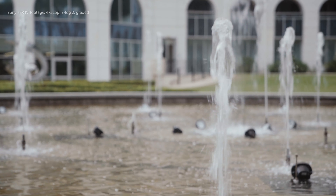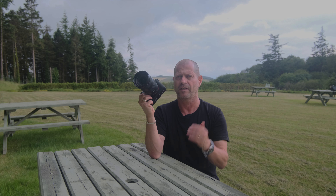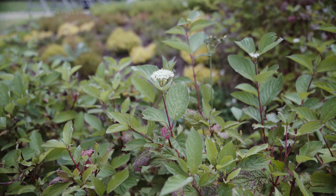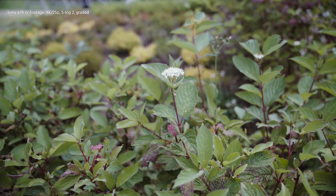The autofocus in this camera is enhanced and it's better — especially the tracking autofocus. This is working rather well. From left to right, it's working very well. From moving a bit forward and backward, it's a bit hesitating, but I'm sure this can be enhanced.